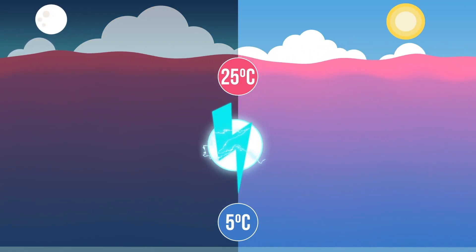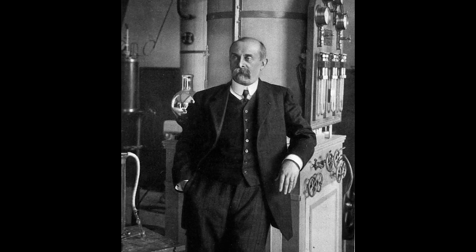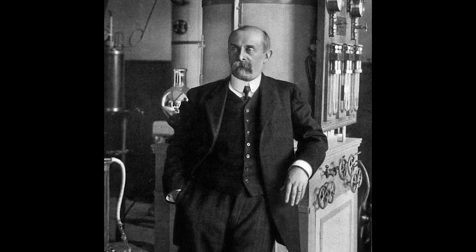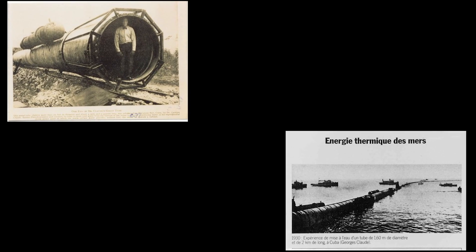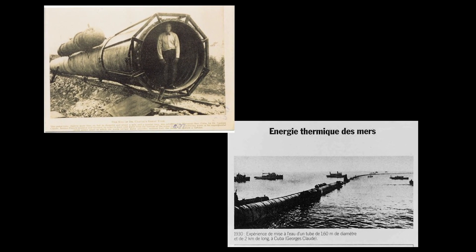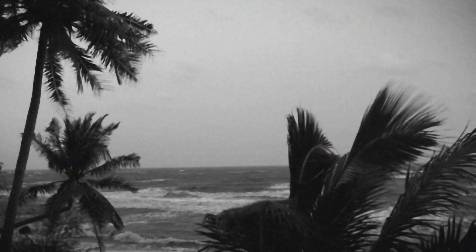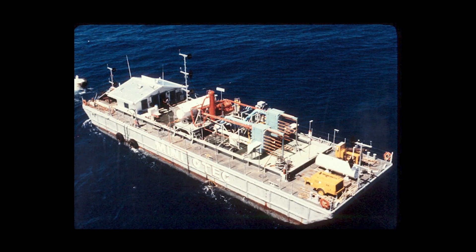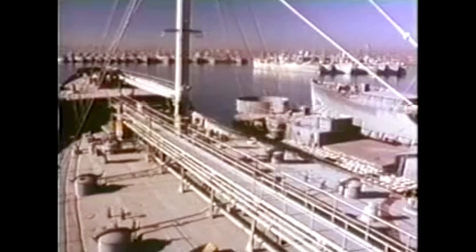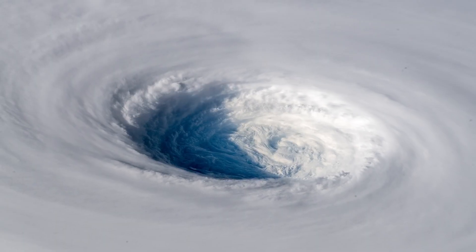This idea isn't new. In 1881, French physicist Jacques D'Arcenval came up with the first concept to harness this energy. Throughout the 20th century, there were several attempts to demonstrate this technology in the Caribbean and Pacific. The first was in Cuba in 1930, but it was destroyed by seasonal storms. Then in 1979, Makai successfully demonstrated floating platforms called Mini-OTEC and OTEC-1. In 1981, the Japanese built a project in Nauru, but this was also destroyed by a storm.